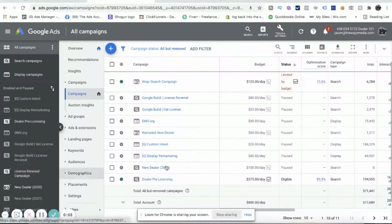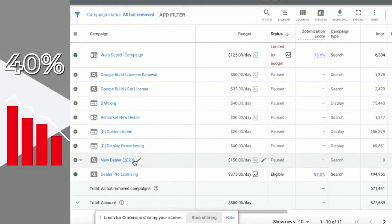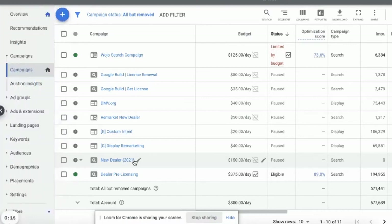What's going on guys? I want to go over a quick Google trick that I use to decrease my CPAs by 40%. Drop a like and comment below if you have any questions about Google Ads. So this is one of the accounts that I'm working on.